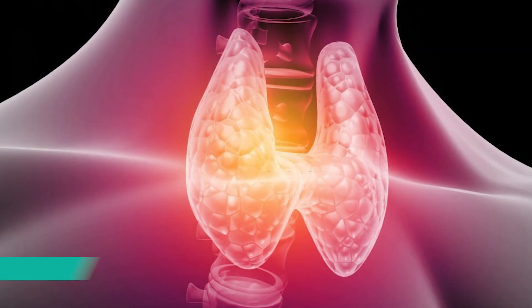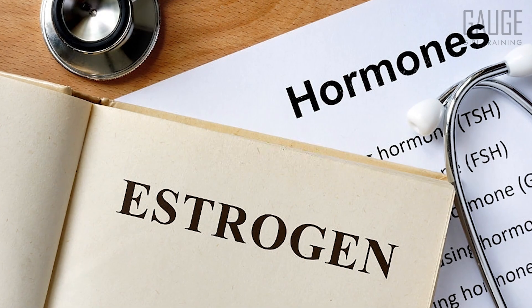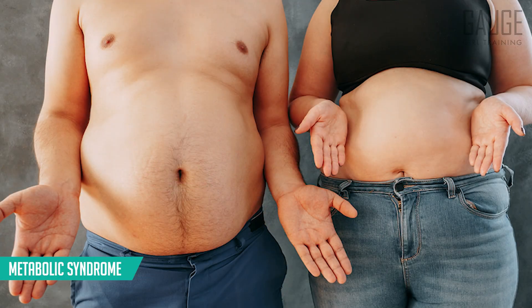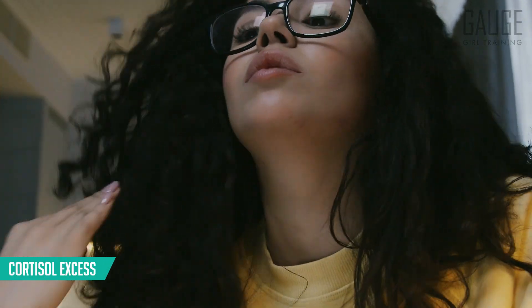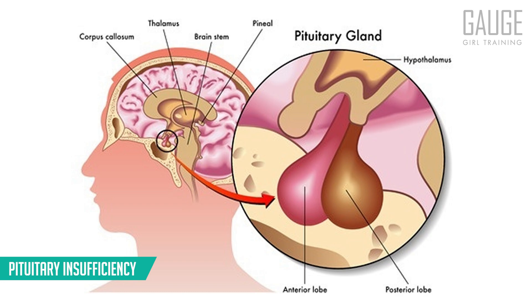However, cortisol is not the only hormone responsible for a hormone imbalance. One of the most common ones is a thyroid deficiency. Your thyroid is the hormone that regulates your entire metabolism, so if your thyroid is not functioning optimally, that can induce hormonal weight gain. Other underlying causes include estrogen dominance, androgen dominance, insulin resistance, metabolic syndrome, PCOS (polycystic ovarian syndrome), growth hormone deficiency, cortisol excess, leptin resistance, prolactin excess, and pituitary insufficiency.